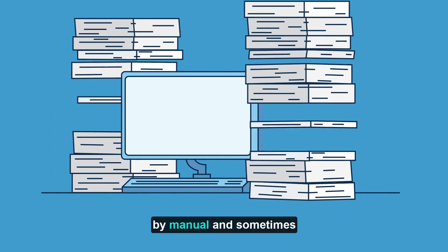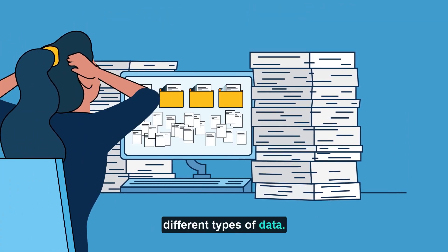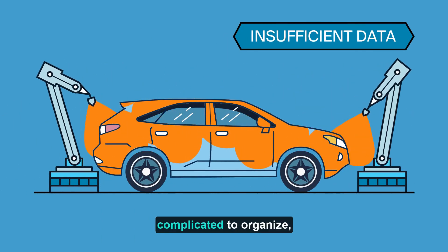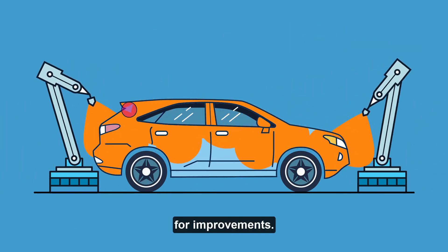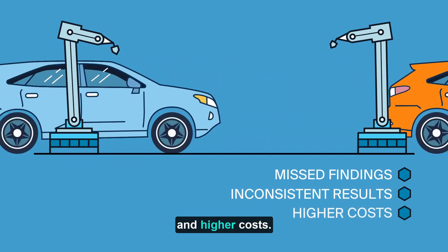Today, those decisions are determined by manual and sometimes unplanned interpretation of many different types of data. And because the data is not as robust as it could be, or too complicated to organize, combined with expertise and staff challenges to analyze the data, it's difficult to make decisions for improvements. This leads to missed findings, inconsistent results, and higher costs.